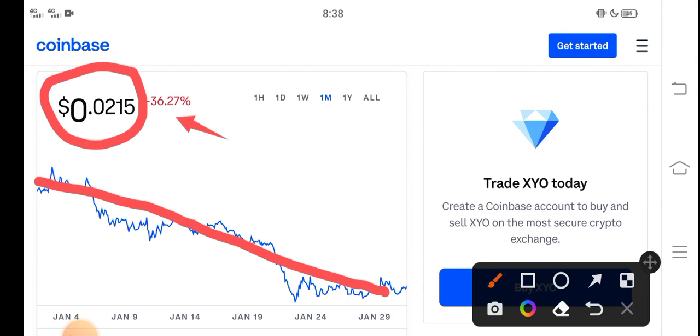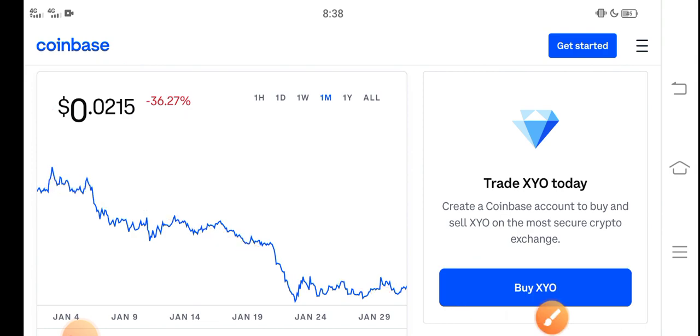The price has very badly dumped down, and you can see the price is continuously dropping. The price has been decreasing for the last 30 days, so a lot of holders are very worried about what they should do right now — whether to buy, sell, or hold.